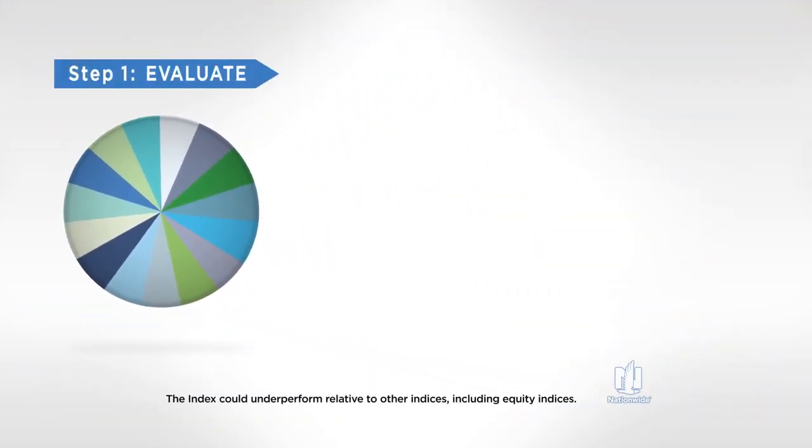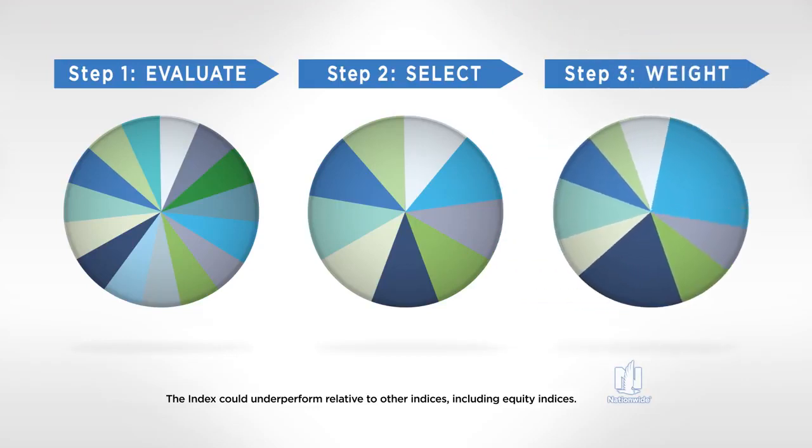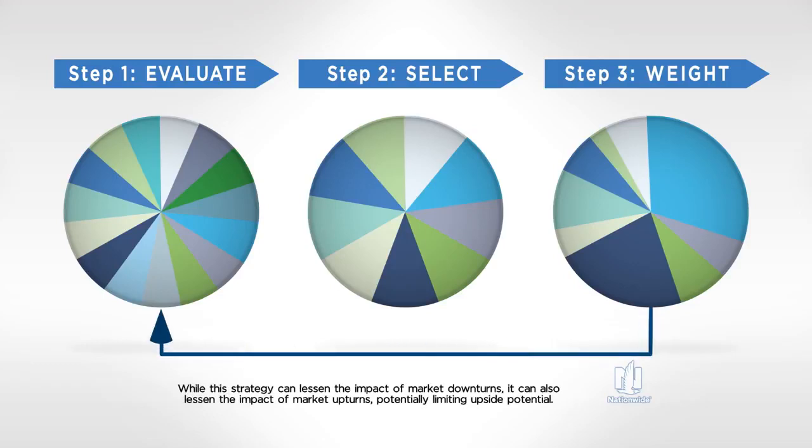First, the index evaluates each of the asset classes based on their six-month performance. Second, the index selects nine asset classes with the greatest returns over the prior six months. Third, the asset classes are strategically weighted with the aim to provide a more stable return.